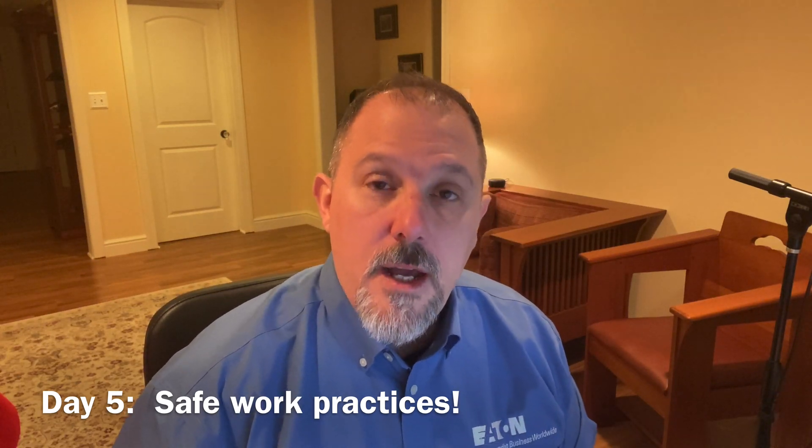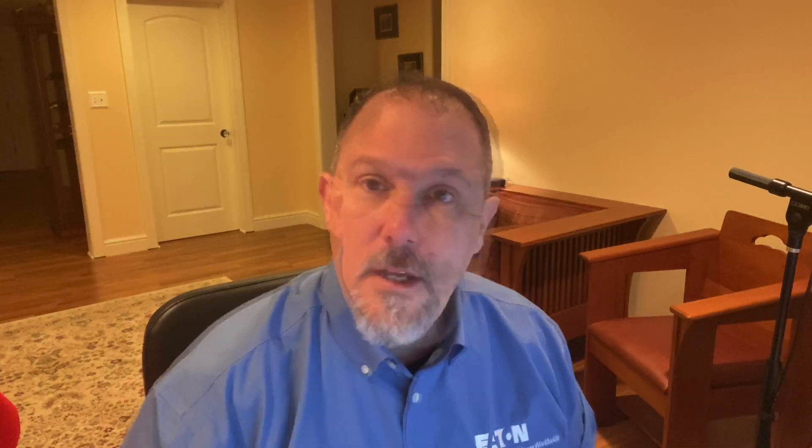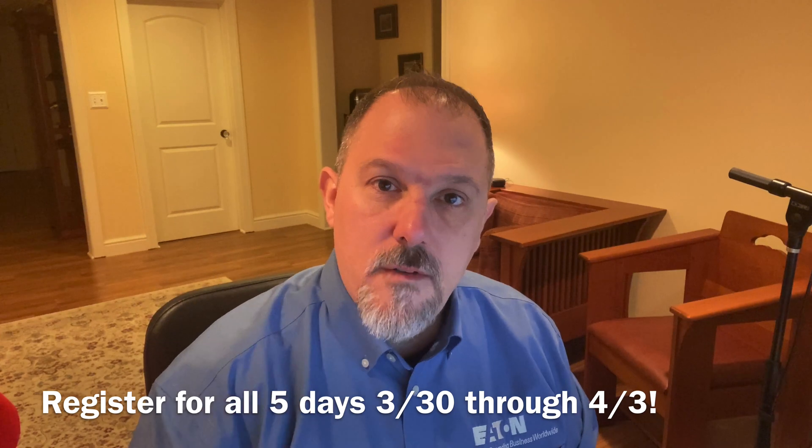Finally, on day five, we're going to do an electrical safety awareness program for two hours. We're going to cover NFPA 70E, 70B, and the National Electrical Code requirements that help increase safety for the electrical worker. We're going to know how to recognize the difference in the hazards and understand what the hazards of shock and arc flash are.